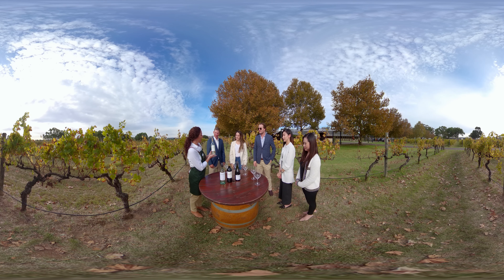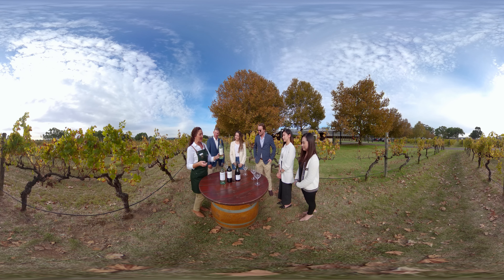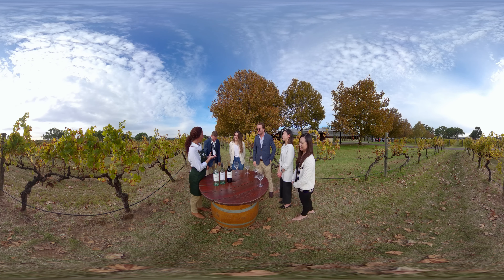I'm pouring for you today a premium Margaret River Sandalford wine. This is a Sauvignon Blanc Semillon varietal. It's a really crispy, zesty, clean and fresh style of wine, with nice tropical flavours.